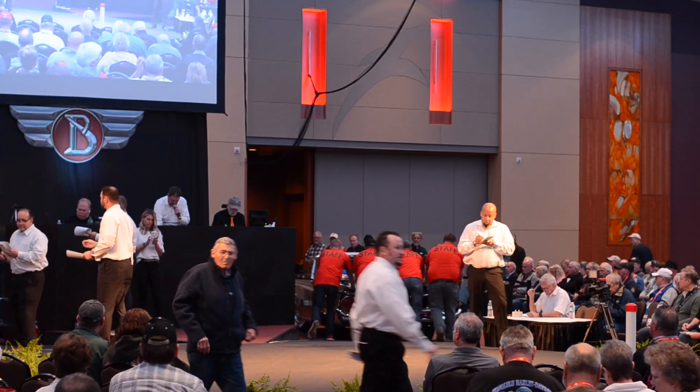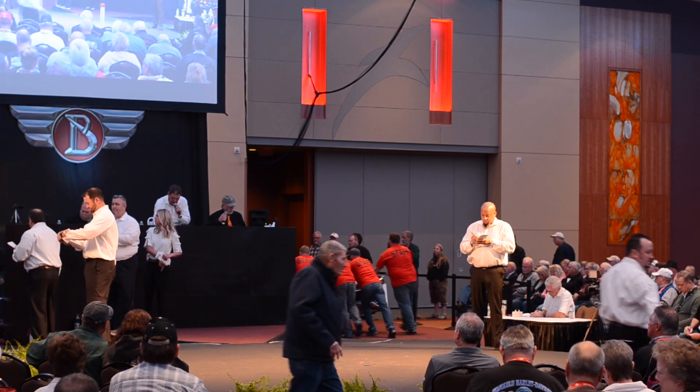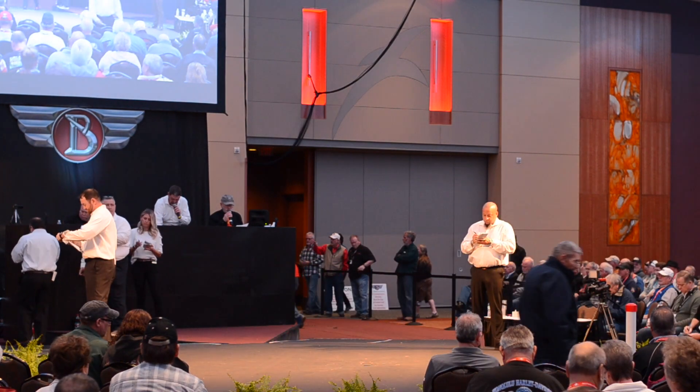Close it right here. Sold at $23,500. Mark it down, $23,500.